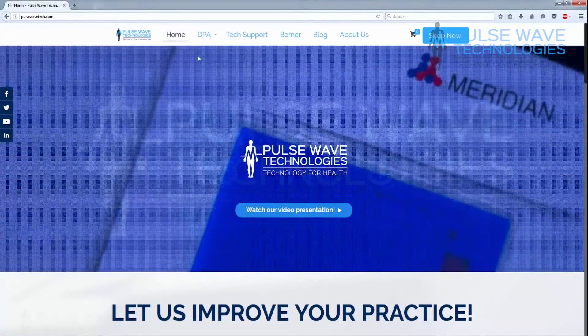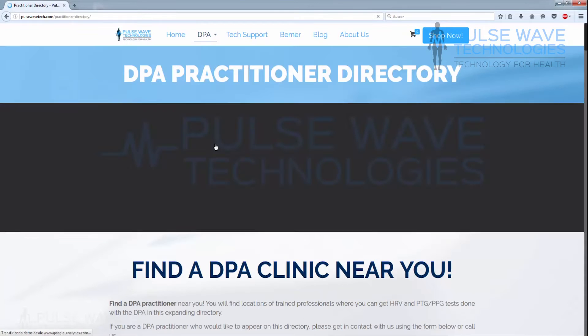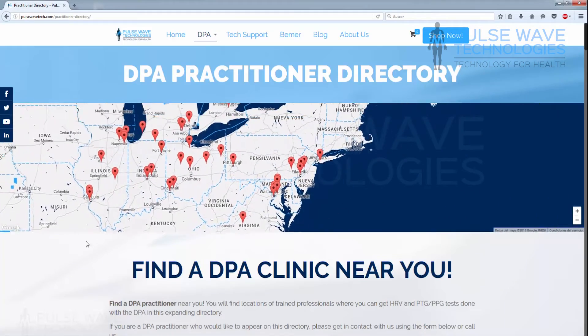As a response to the number of people contacting us wishing to locate the nearest DPA practitioner, we've created the doctor directory. As a licensed practitioner using the DPA, we will include you in our ever-growing list to help you gain more exposure.